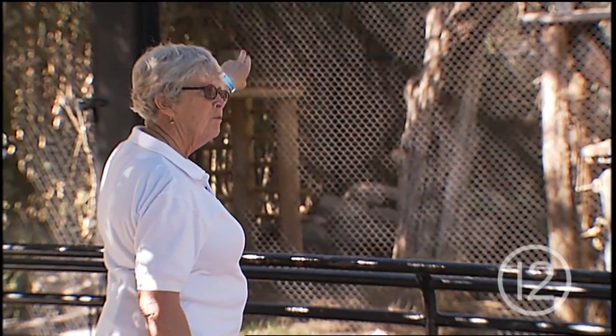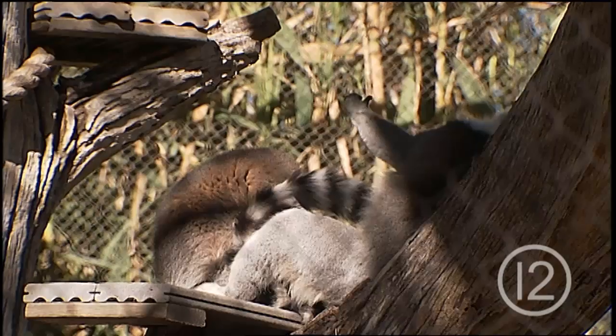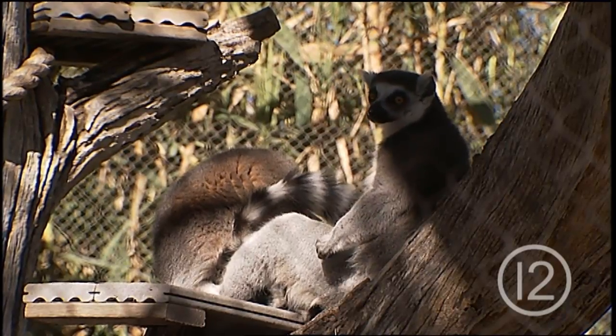They're up here on the platform with names like Elm, Oak, and Linden. They're very arboreal, so they love the upper reaches. It's no surprise you'll find these ring-tailed lemurs up in the trees.